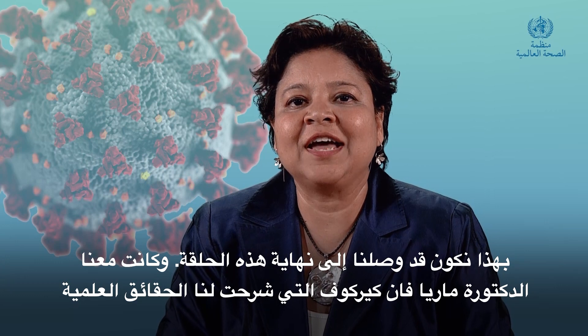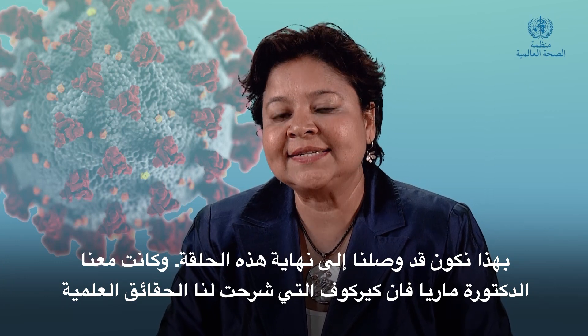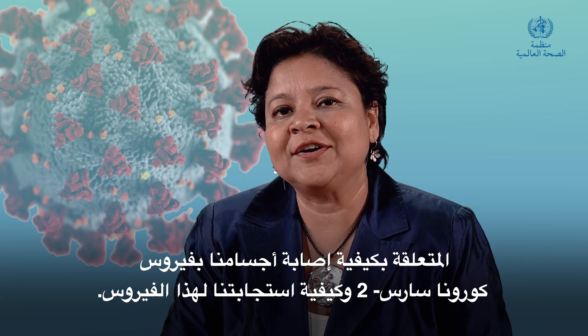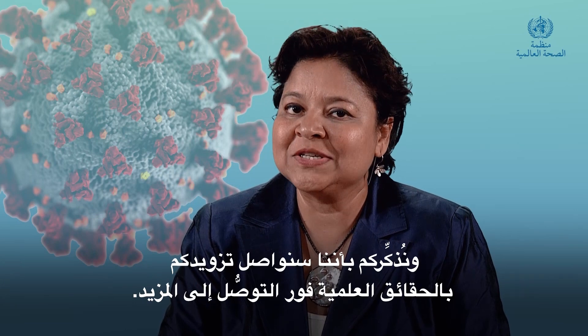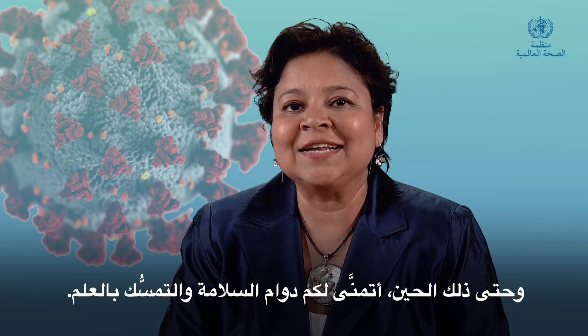That was Dr. Maria van Kerkhove explaining the science of how the SARS-CoV-2 virus infects our body and how we react to it. Remember, we'll keep bringing you the science as we learn more. Until then, stay safe and stick with science.